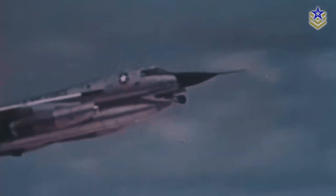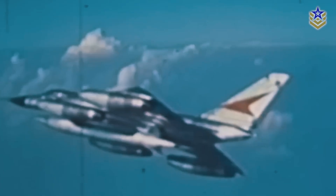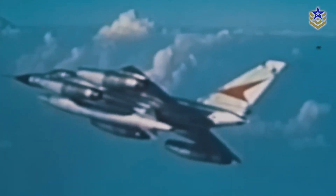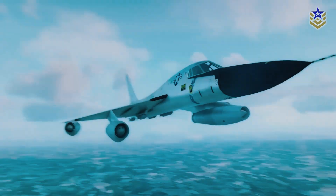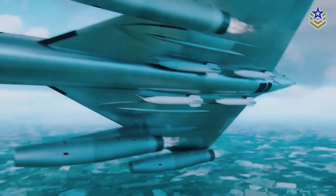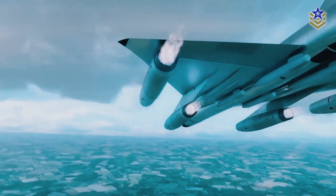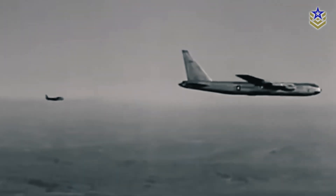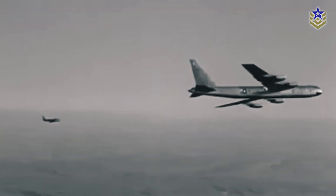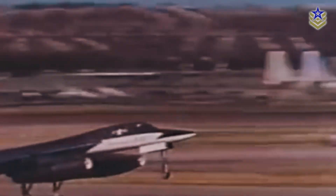One unique aspect of the B-58 Hustler was its lack of a traditional bomb bay. Instead, it carried a single nuclear weapon beneath the fuselage, along with additional fuel in a combined bomb and fuel pod. Later, four external hardpoints were added, enabling it to carry up to five weapons. The B-58 was designed to fly at high altitudes, which influenced its overall design and performance. The high operating costs made conventional bomb delivery impractical.